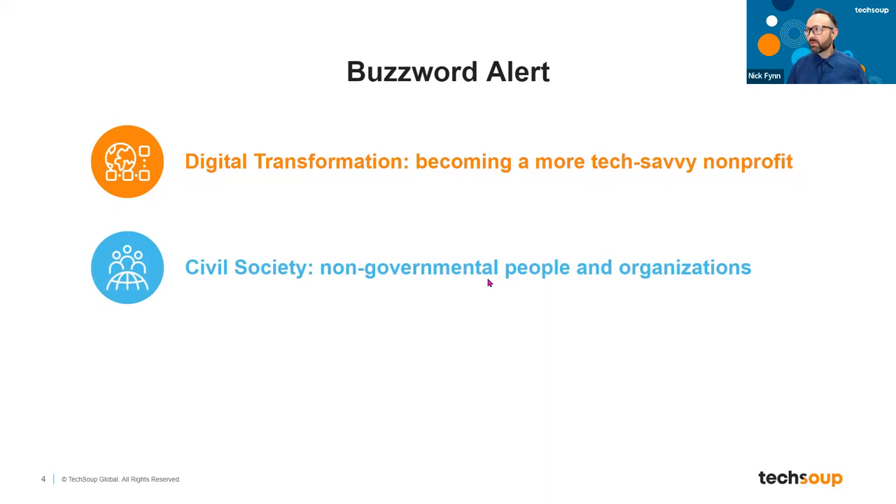Another phrase you'll hear is civil society. We use that phrase more globally at TechSoup as a global organization. Civil society is really non-governmental people and organizations. If you're not big business and not big government, but you're still playing a role trying to make the world a better place, helping people and providing services and support for them, you're civil society - the people in the world trying to lift everybody else up.